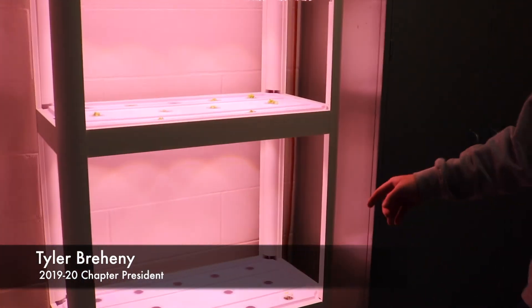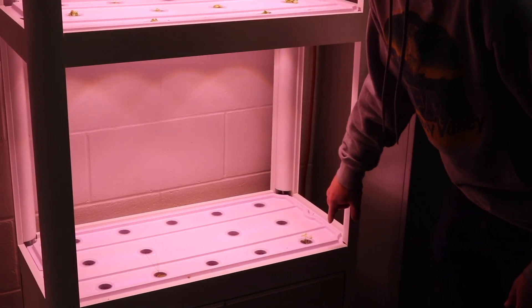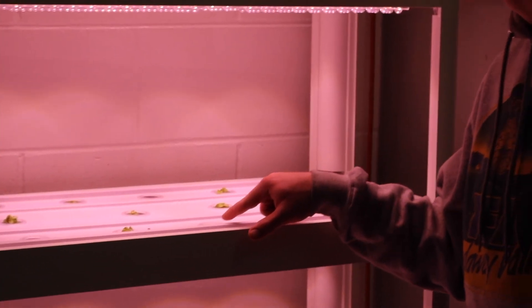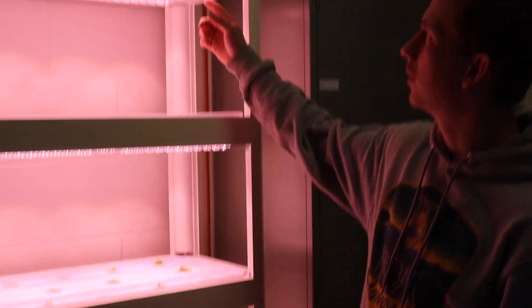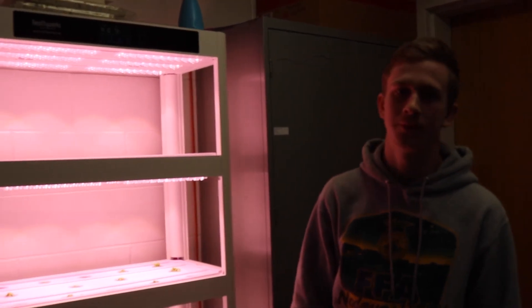This is our hydroponic system. Down here we have our water reservoir with a pump, and the pump sends the water up to the sides where it comes up into the trays. The trays float and hold our lettuce, with lights and a control panel above that controls the light, the time the light is on, and the water temperature. We have to test the water and make sure the pH level is correct — regular water is 7, but lettuce needs a pH of 5.5 to 6.5.